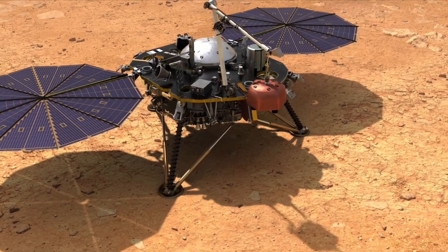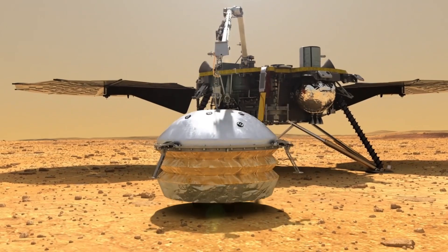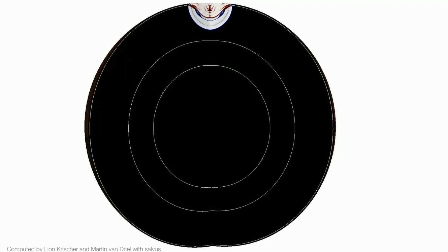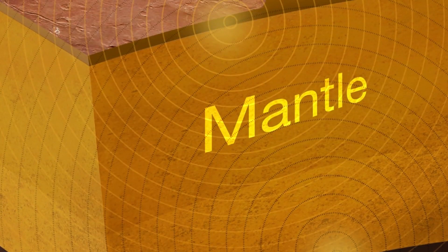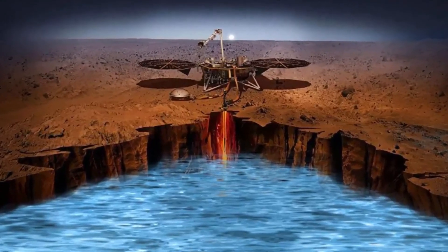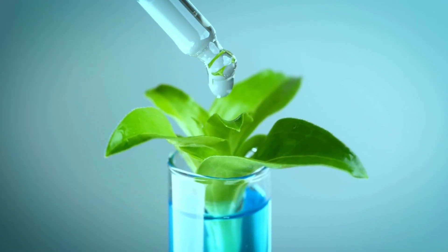The breakthrough came with NASA's INSIGHT mission. Unlike other missions that focused on exploring the Martian surface, INSIGHT aimed to peer beneath the planet's crust. Equipped with advanced instruments, INSIGHT measured Mars' seismic activity, heat flow, and internal structure. This deeper exploration provided new insights into the planet's geology, raising the tantalizing possibility that some water could still be accessible and perhaps even sustain life in some form.